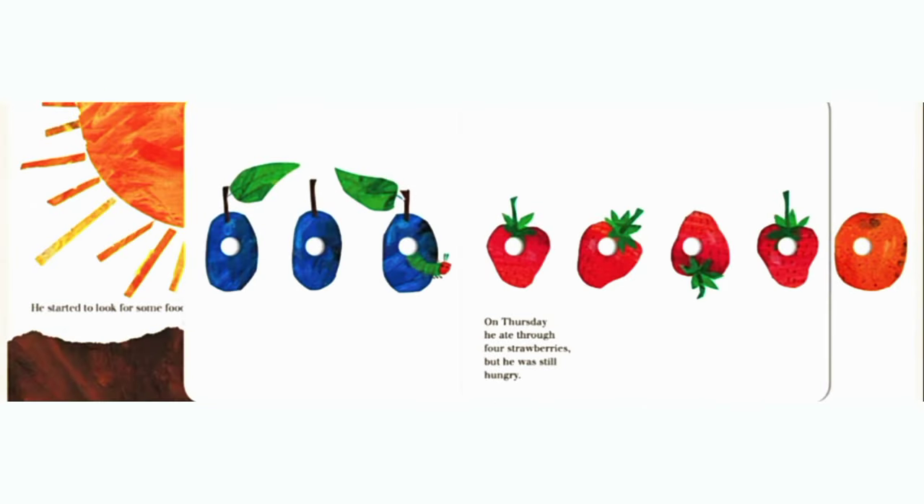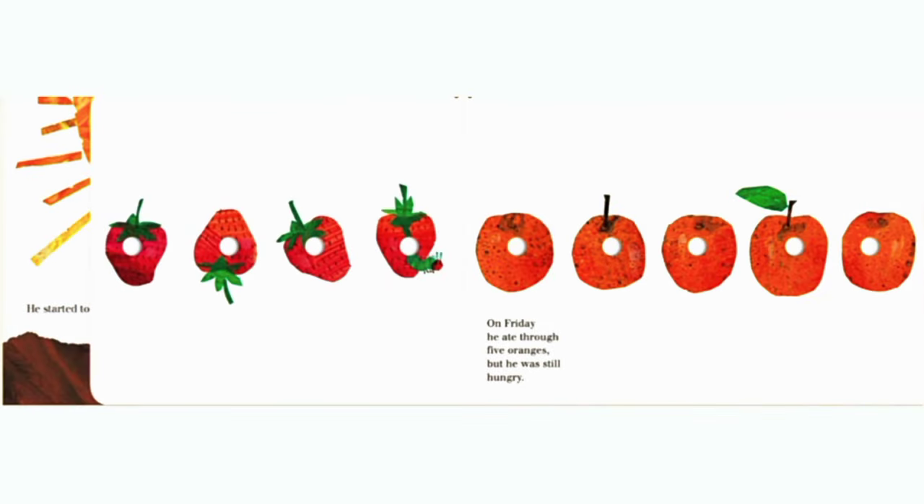On Thursday, he ate through four strawberries, but he was still hungry. On Friday, he ate through five oranges, but he was still hungry.